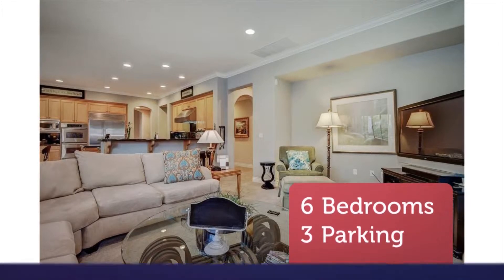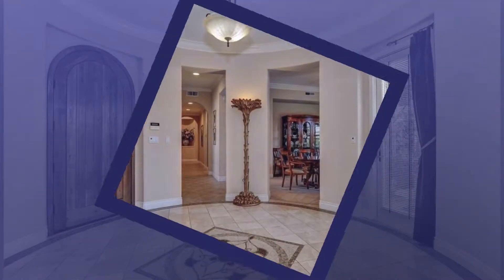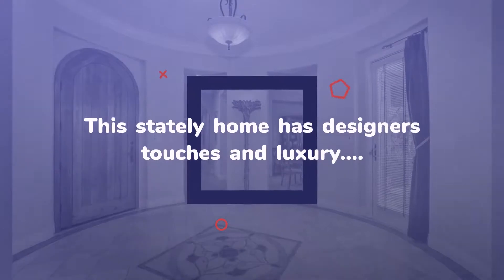You'll love the gourmet chef's kitchen with granite slab and high-end stainless steel appliances with sub-zero refrigerator.